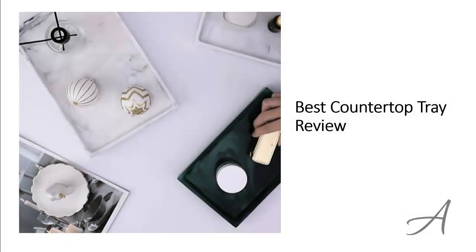Best Countertop Tray Review. In this video, we'll share with you one of the most popular countertop trays in the market that have been used by thousands of people who have given their stamp of approval. We'll share with you some of the features of what makes this countertop tray so popular.